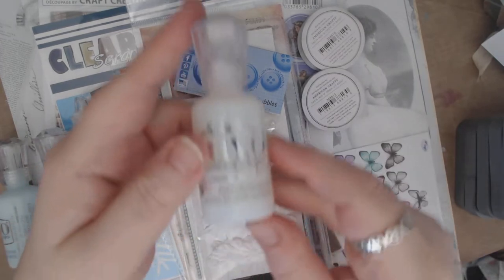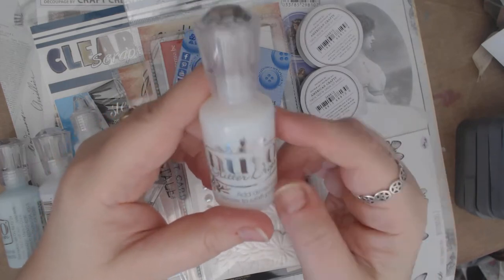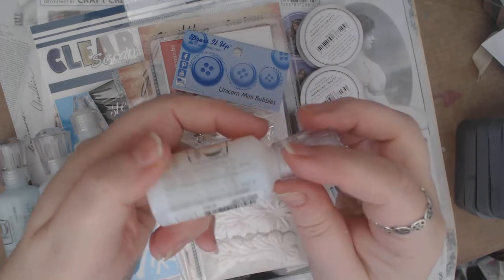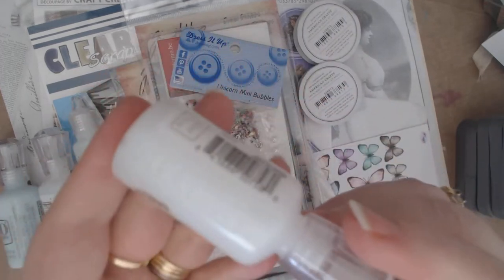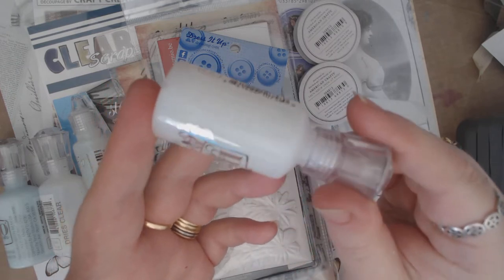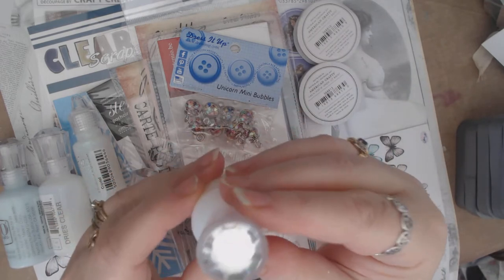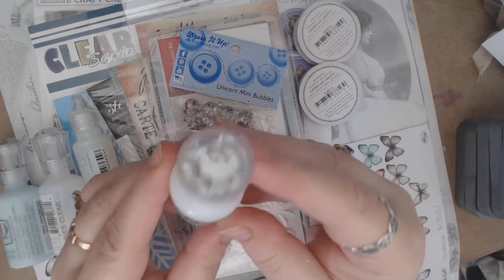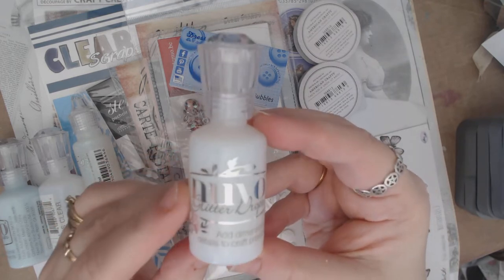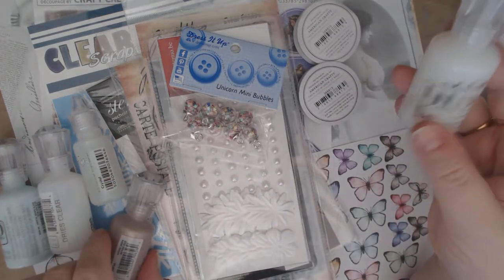The other thing that's new for me this month are these — the Nuvo Drops. I've never worked with these before, so this is going to be a real fun learning experience. I got a few different colors. This one is the glitter one, and I don't know if the camera will pick up the glitter — it's really super sparkly. It's not a new product on the market, but it's new to me, so I'm really excited.